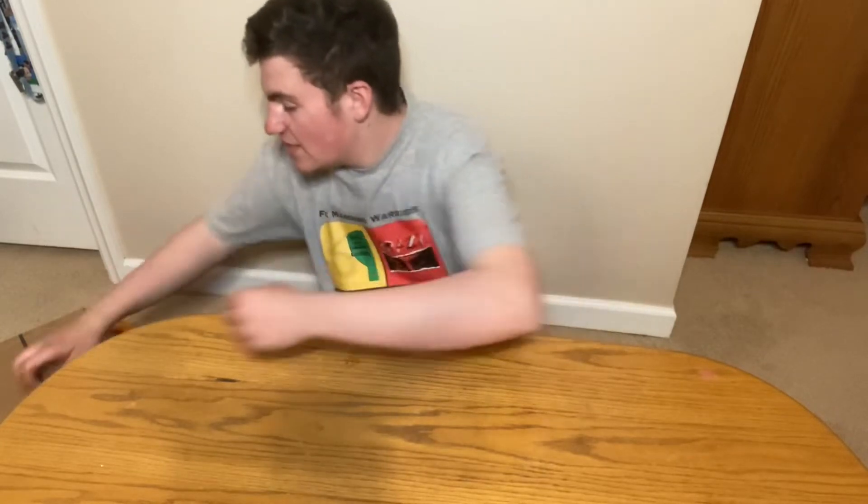Hello everybody, my name is Sean Hack and today we're going to be doing something a little different. Instead of a review today, I got something delivered by UPS — something I've been waiting to add to my collection for a long time now. Today I got this.